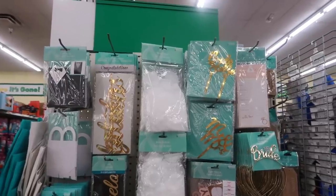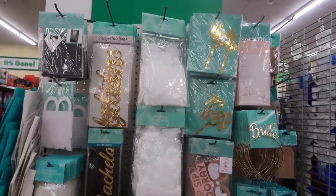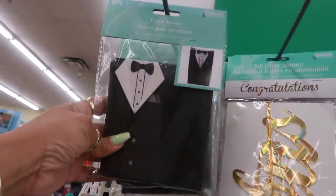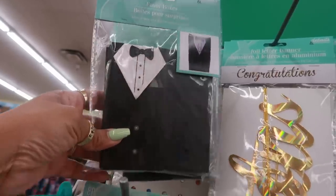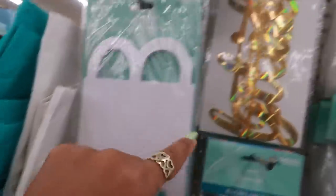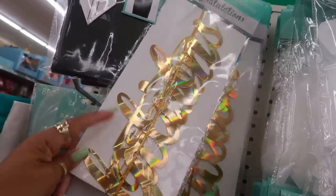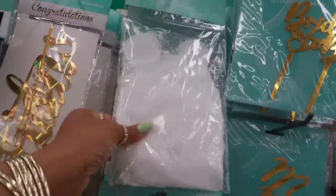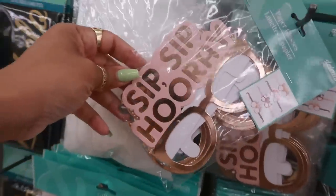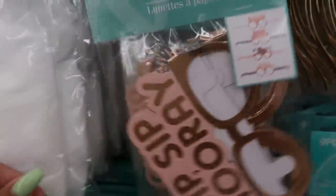They have this whole little wedding section - I believe they did this last year. You have the favor boxes that look like a tuxedo, six in a pack. There's a congratulations foil banner that could be used for any occasion. Rose petals - little white ones. 'Sip Sip Hooray' - there are eight cups and they all say different stuff.